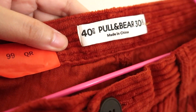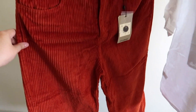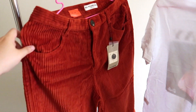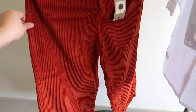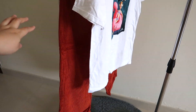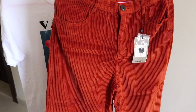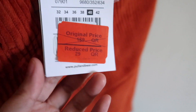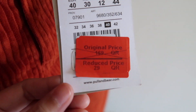I also bought something from Pull & Bear — this is a corduroy wide-leg pants in rust color, made in China. I'm excited to wear this as it's my first time to own corduroy wide-leg pants, so let's see how I will style it. The original price was 169 Qatar riyals, then reduced to 99, and finally I bought it at only 29 Qatar riyals.